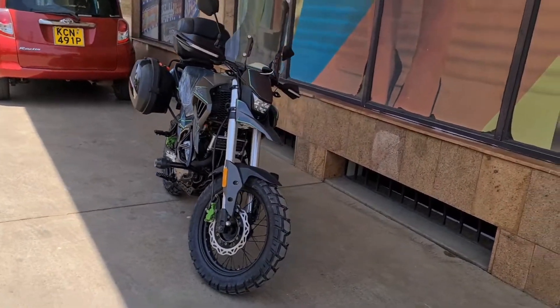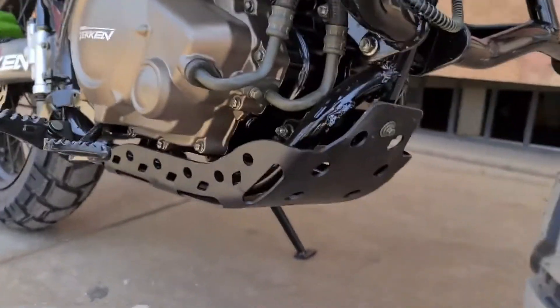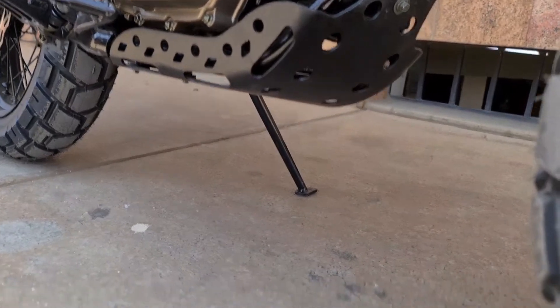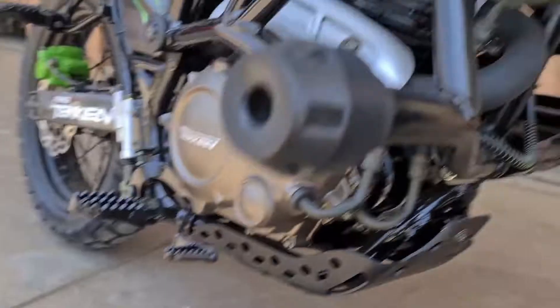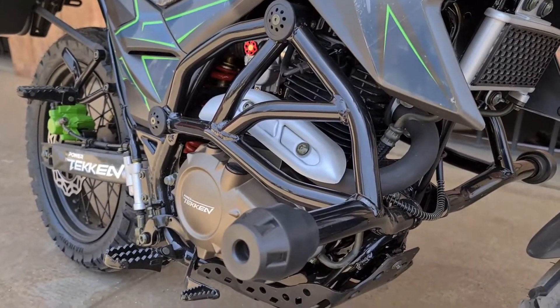It also has an engine guard plate — you can see it under the engine. This protects the engine from damage, scratches, or dents when you go to tough terrain. I also like the colors of the crash guards this time — they're not too loud. The previous ones were either orange or green, but this is pretty nice.